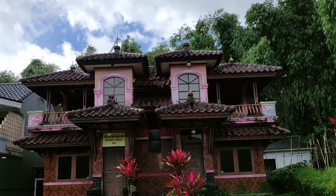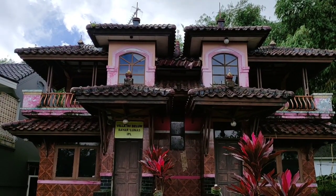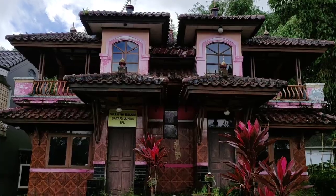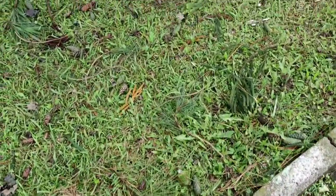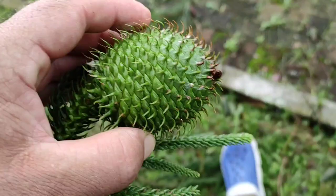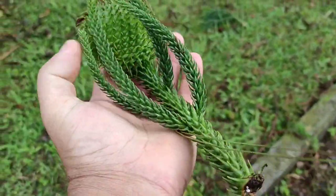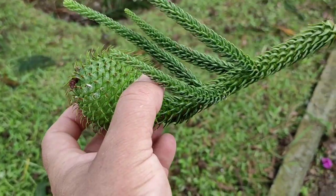"Belum bayar" — somebody hasn't paid yet. I wonder if that means you can still buy this property if you want to retire in the highlands of Java. A couple of days ago there was a big storm — here it seems it was more than just rain because the ground is covered with cones and twigs. Here is an araucaria cone — if you know which species this is, write it in the comments. It has no edible seeds unlike the bunya pine.